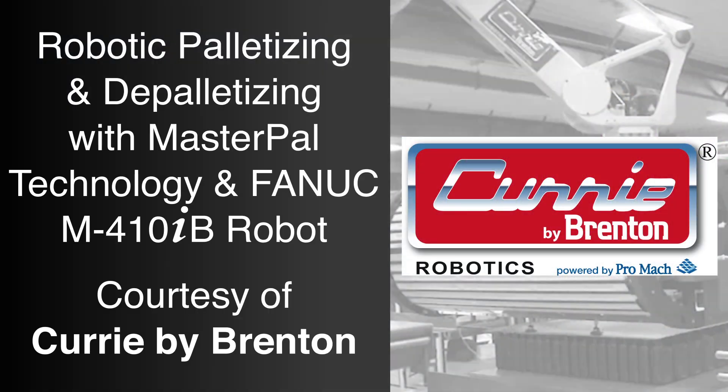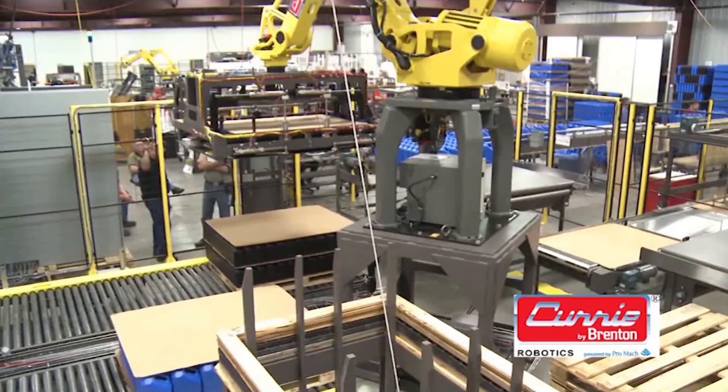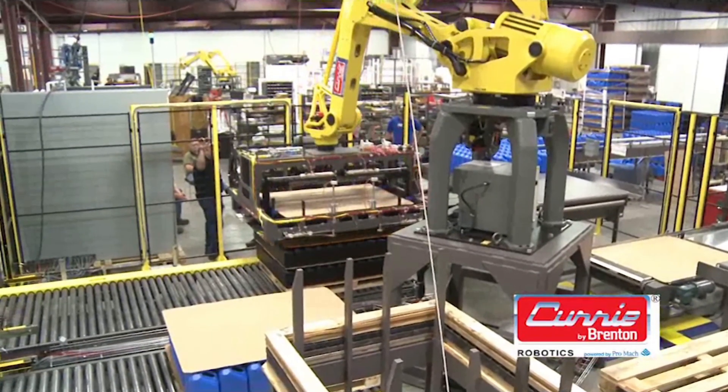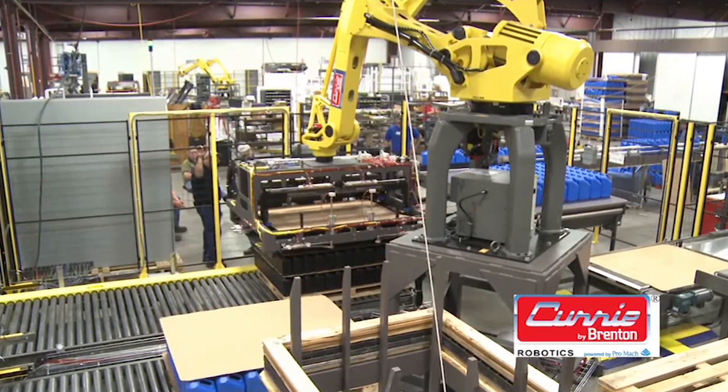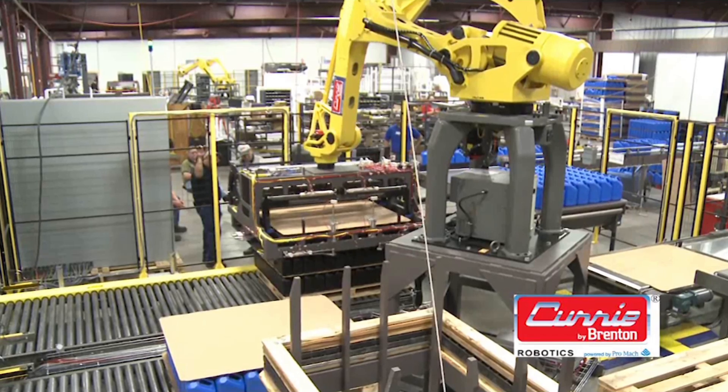FANUC authorized integrator Brenton designs and manufactures innovative case and tray packing, palletizing, and robotic solutions. Brenton is recognized by FANUC as having unique expertise in applying FANUC robots in various secondary packaging operations.